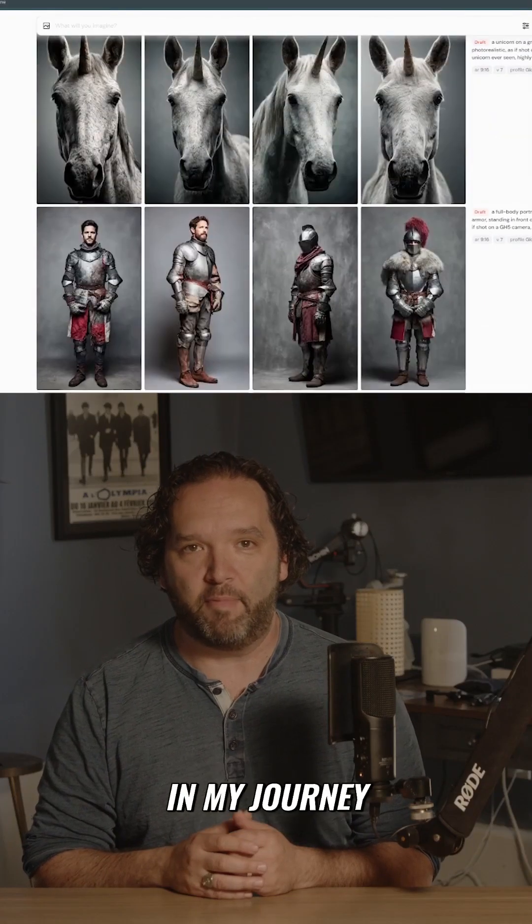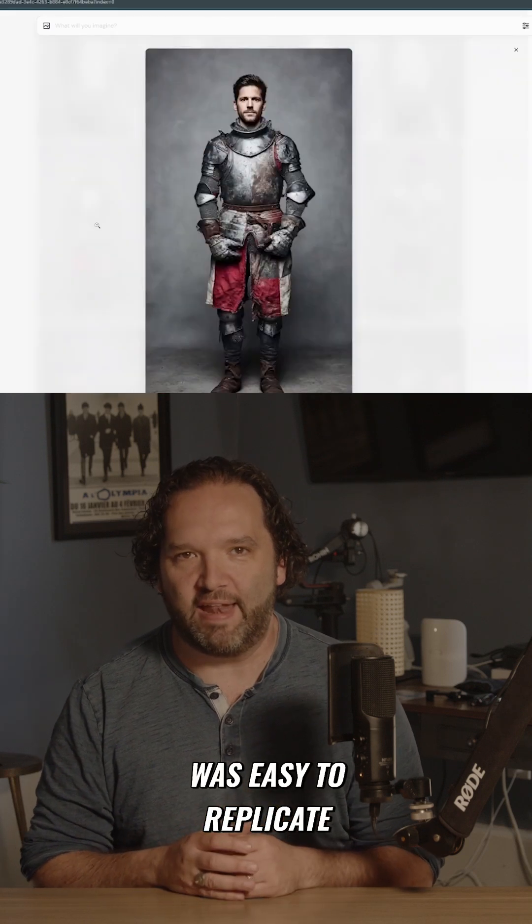First, I generated this knight in Mid-Journey. I found one that was easy to replicate his pose.